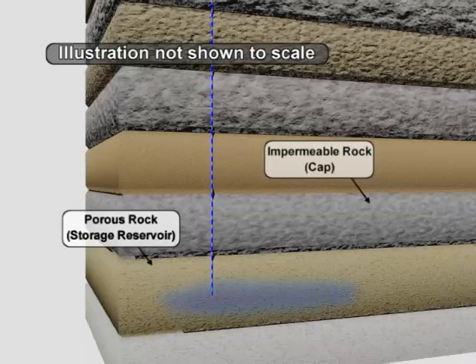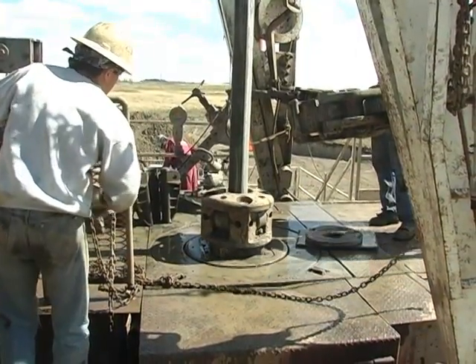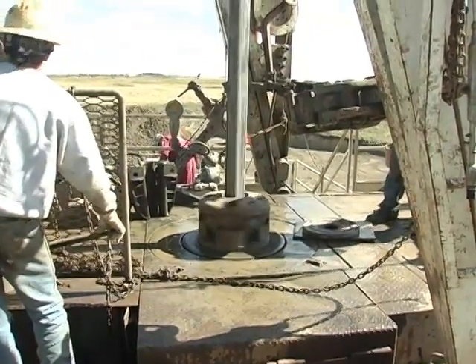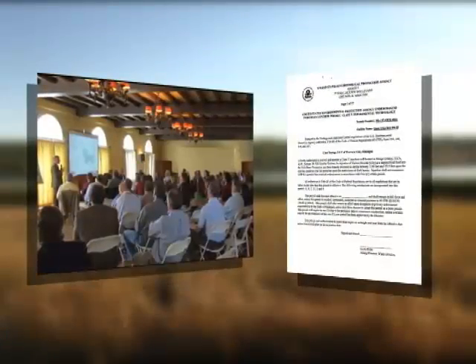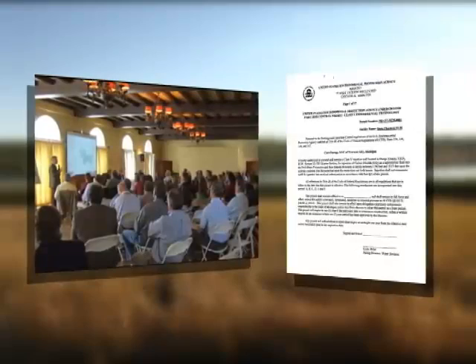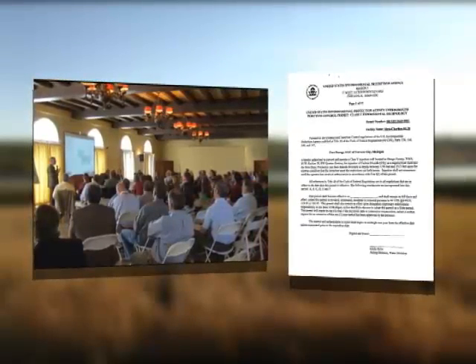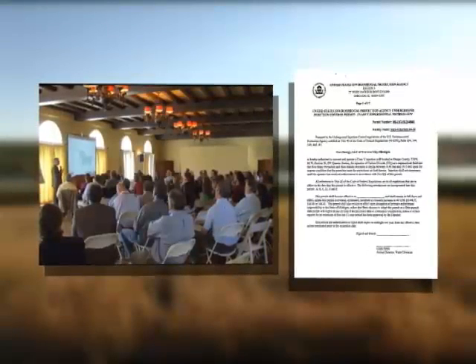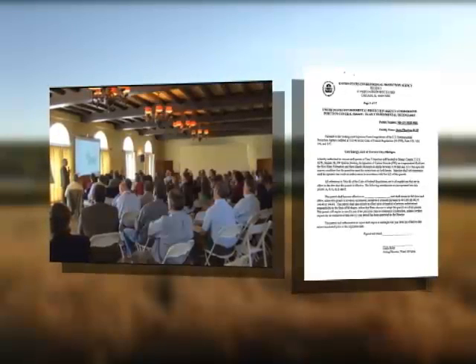Careful site characterization will ensure that only the most suitable sites are chosen for CO2 storage operations. Well construction begins once it has been determined that the site is suitable for geologic sequestration operations and all necessary permits are in hand. Each regional partnership is working with the appropriate federal and state agencies to obtain all necessary permits for its field tests. In addition, the Environmental Protection Agency has started a process to develop new regulations specifically for geologic carbon sequestration, and the knowledge developed through the field tests will help in the formation of these regulations.